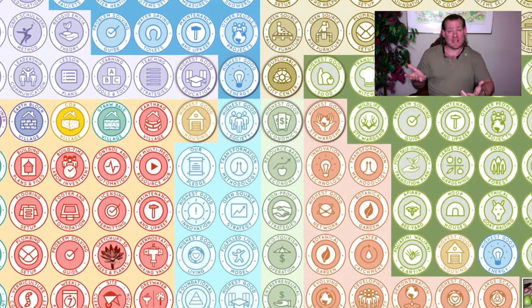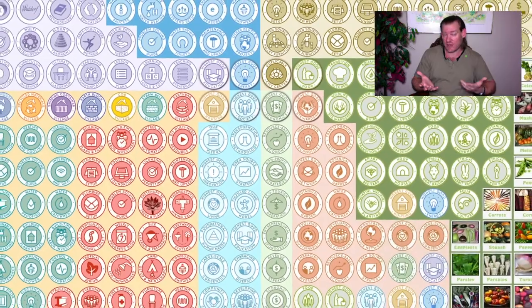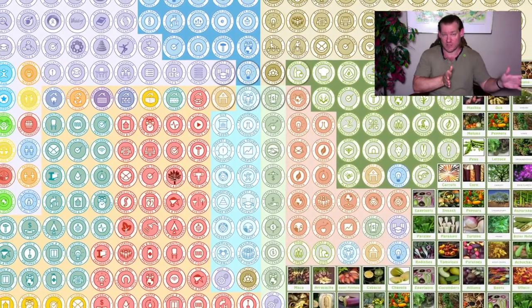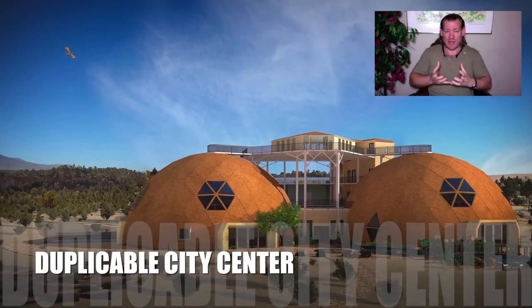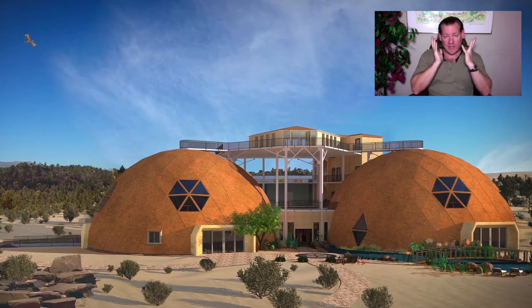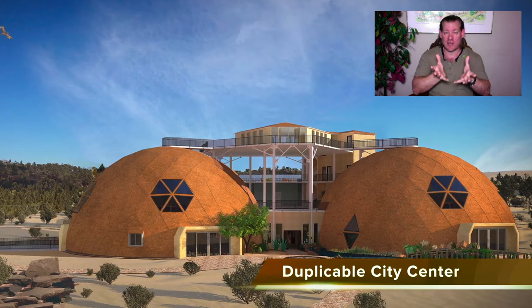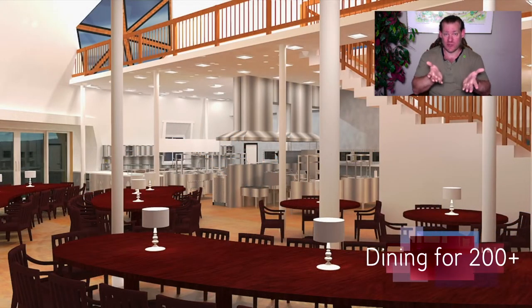We are also open sourcing the emotional foundations of sustainability. Those we've identified and call highest good approaches to fulfilled living, highest good approaches to education, highest good approaches to economics, and highest good approaches to stewardship. Teaching and open sourcing and free sharing all of that is the complete model as a teacher demonstration hub designed to teach other people how to create teacher demonstration hubs as well. So when we talk about advancing open source sustainability, we are creating open source sustainability teacher demonstration hubs designed specifically to advance open source sustainability.